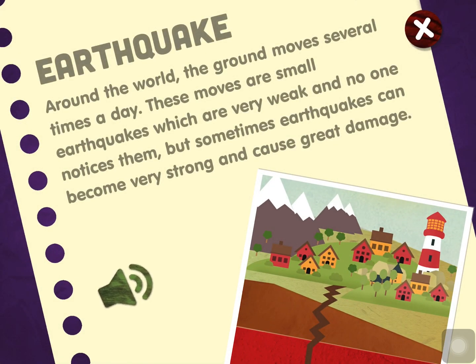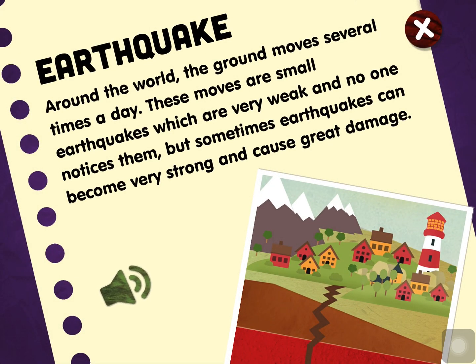Earthquake. Around the world, the ground moves several times a day. These moves are small earthquakes, which are very weak and no one notices them. But sometimes, earthquakes can become very strong and cause great damage.